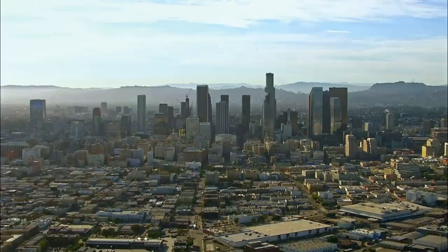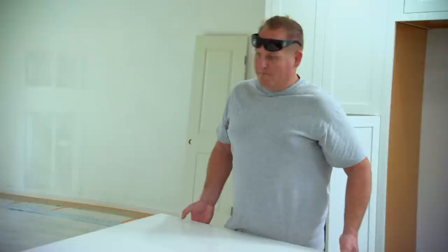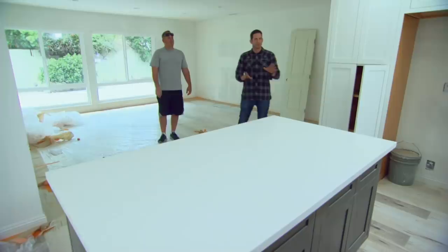Throw this thing in here. A little bit of adhesive down. Watch your fingers. Man, this island looks killer. Once we get the backsplash in with that really cool 3D design, it's going to be awesome in here. I think this house is going to sell fast. Looks like a good house.